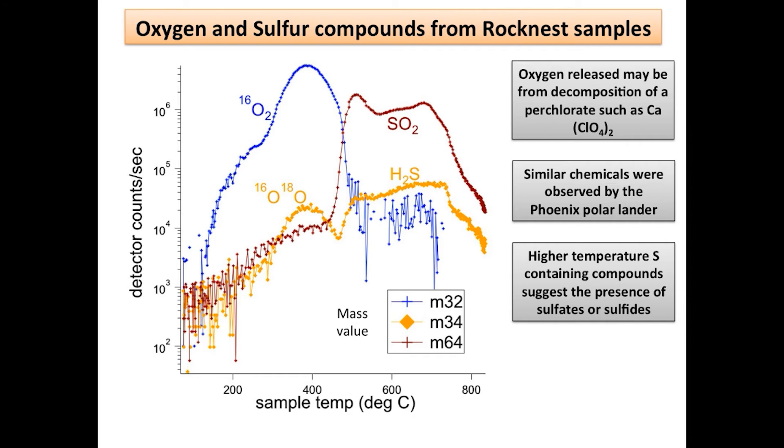The positive findings of the labeled release experiment were explained away by the presence of oxidizing compounds in the soil. But exactly how these compounds can replicate the Viking results in detail has yet to be fully shown.